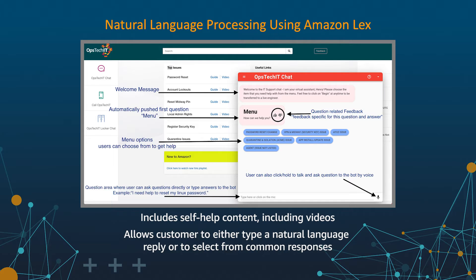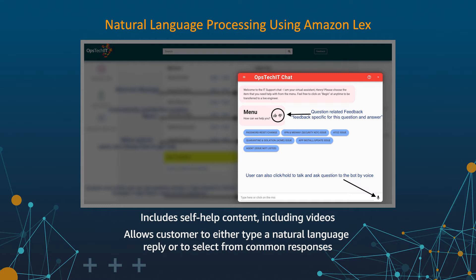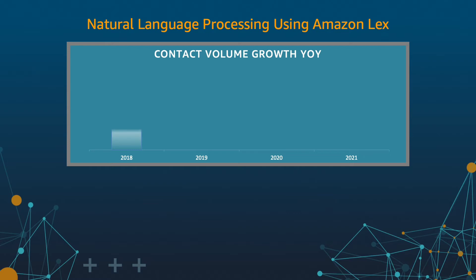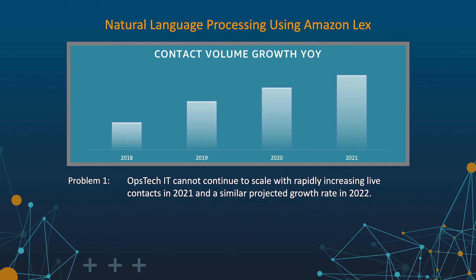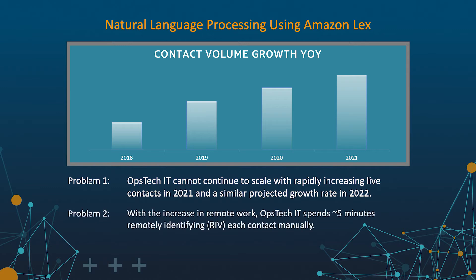If at any time the customer would prefer to go straight to an agent, the option is always present on the screen, or they can simply type 'agent' or 'person.' The new chatbot has the ability to constantly collect user feedback on the responses given to help train the product for future users and improve comprehension. In 2021, OpsTech IT handled a record number of live contacts, and we anticipate a similar increase in 2022. Without automation via chatbot, scaling our team size to meet those needs would be costly and difficult. Each user who contacts OpsTech IT must have their identity verified, a feature present in the automated chatbot.